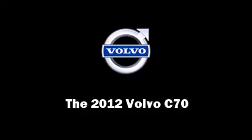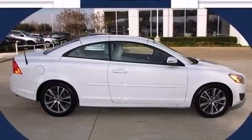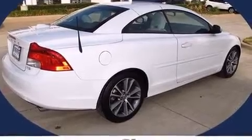Discerning drivers will appreciate the 2012 Volvo C70. With less than 10,000 miles on the odometer, this vehicle invigorates its segment with sporty proportions, generous equipment, and exceptional safety.